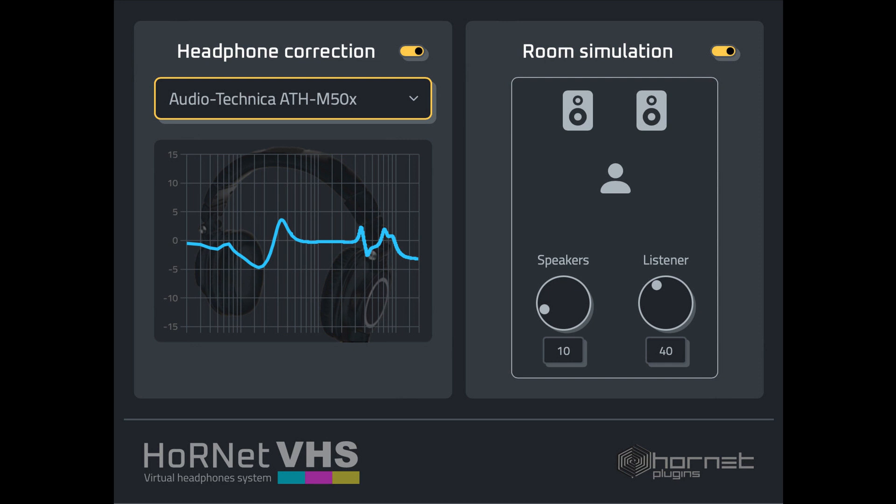With a database of over 100 headphone models, Hornet VHS ensures that users get the most accurate frequency response possible, no matter what type of headphones they're using. Hornet VHS also includes advanced room simulation technology that allows users to create a professional listening environment.